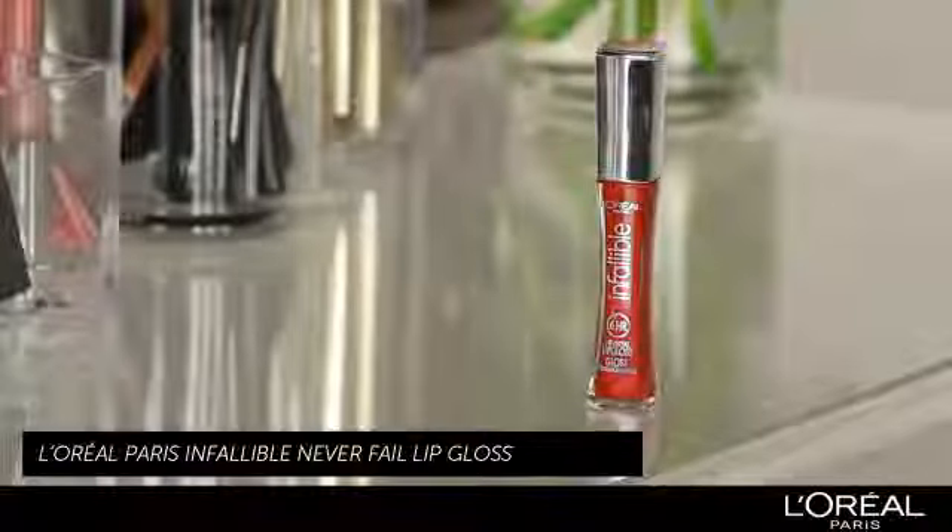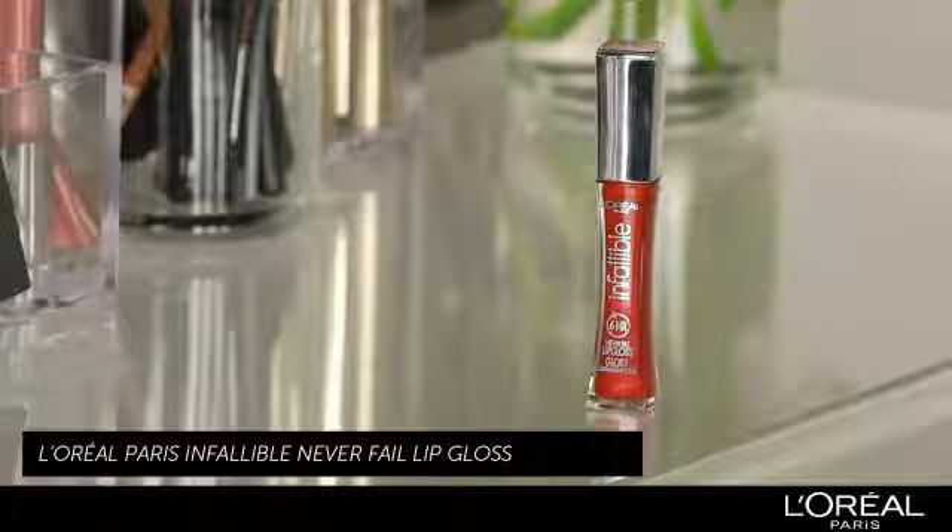On Lindsay today, I'm going to take her fresh and natural day look into a night look by using a red lip gloss. I'm going to use L'Oreal Paris Infallible Lip Gloss.